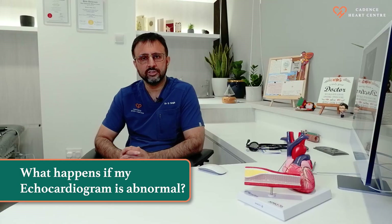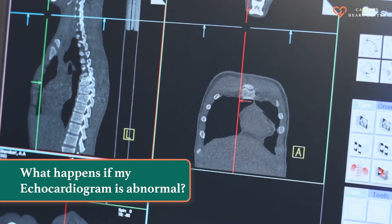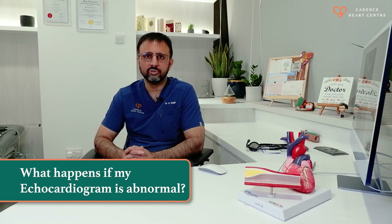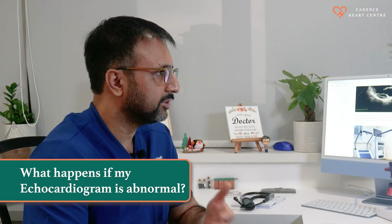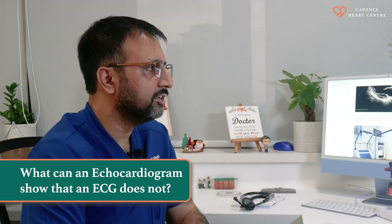If your echocardiogram is abnormal, we may have to do further tests to ascertain the type of abnormalities. The further tests you might need include a CT scan of your coronary arteries, sometimes a coronary angiogram, or a cardiac MRI to ascertain the problem further.